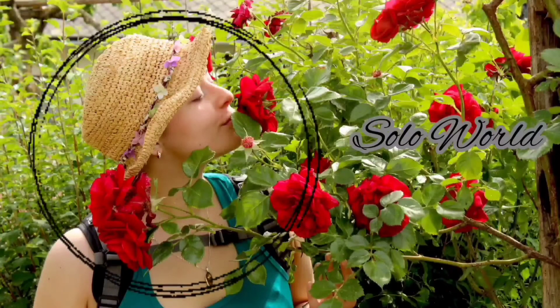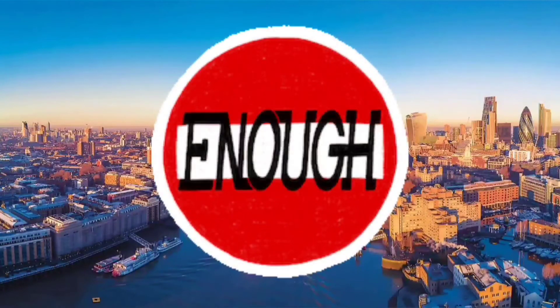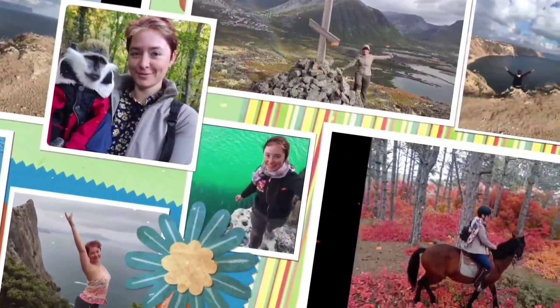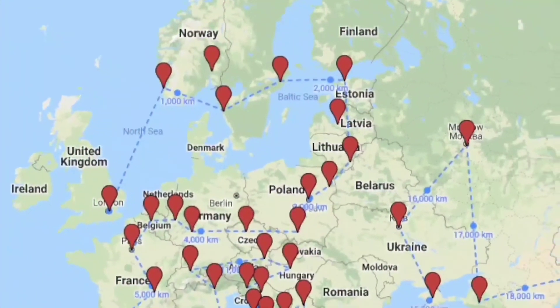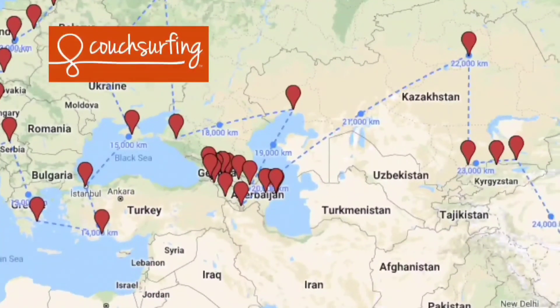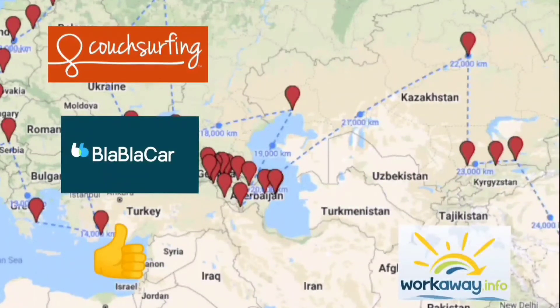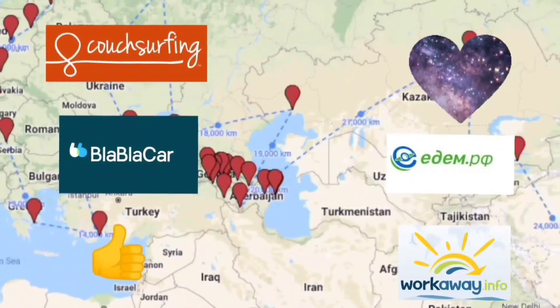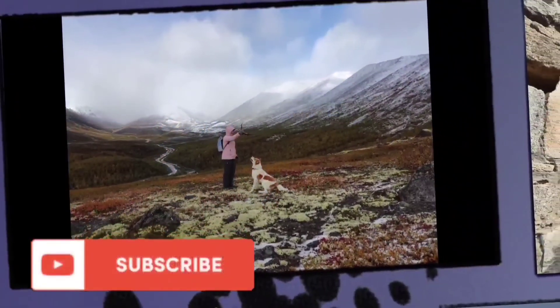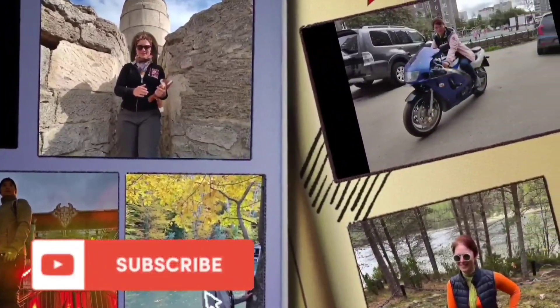Today you are travelling with Elena from Solar World. In 2021 I quit my job in London and now I am living my dream. I am travelling the world on a budget, with the help of Couchsurfing, BlaBlaCar, good old-fashioned hitchhiking, Workaway, Yedemiref, and the goodwill of the universe. Subscribe to my channel to travel the world with me. Let's explore together.